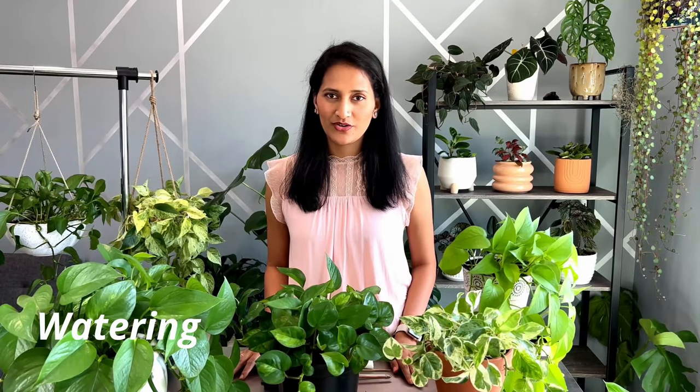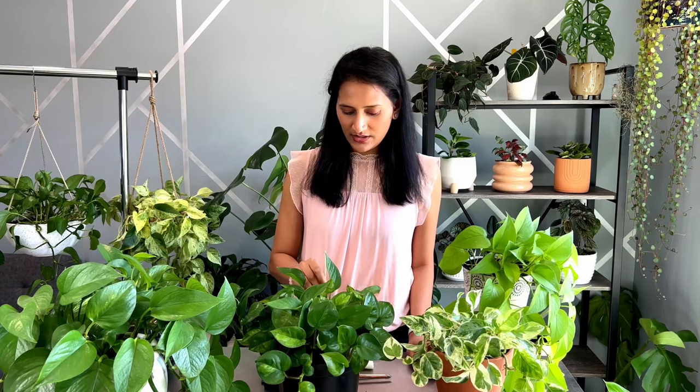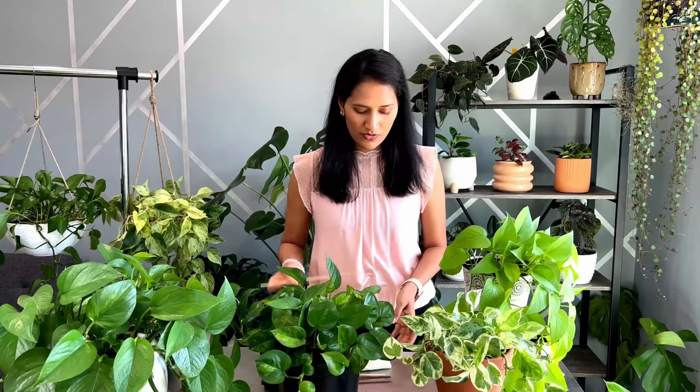Now let's talk about watering. Watering pothos is really easy and there are many ways to know if your pothos need water. The first way is to use a chopstick or a wooden stick — just insert it into the soil. If it comes out dry and clean, it means it needs water. If it comes out wet and you see soil sticking onto the stick, that means it doesn't need water, so you can skip watering that plant.